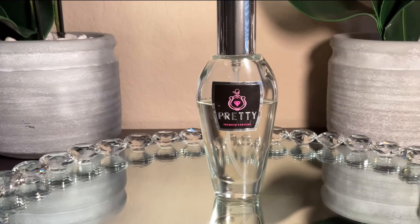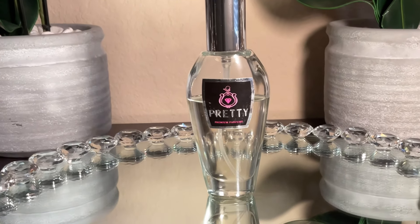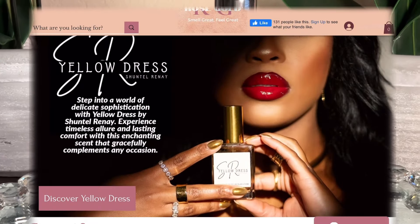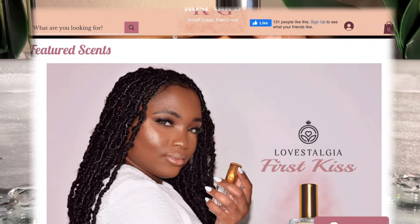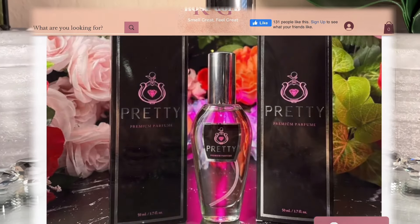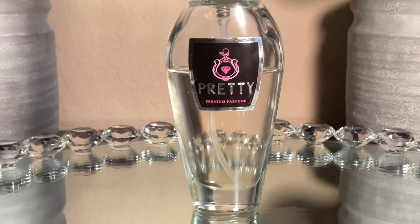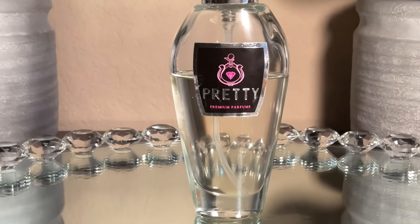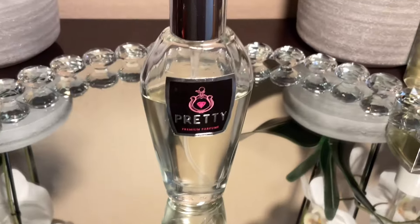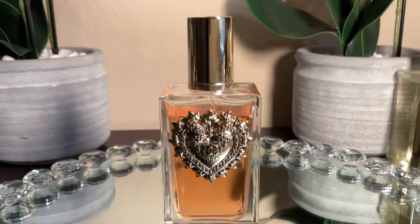First up we have Pretty by Rose Gold Fragrance Company. This perfume gets me compliments every single time I wear it. Rose Gold Fragrance Company is a small Black-owned fragrance brand and they put out some bangers. Pretty is a well-done fruity rosy combination — blueberry, some herbs and spices, and then rose. This is a phenomenal perfume; get your nose on it and compliments are going to keep coming all day long.